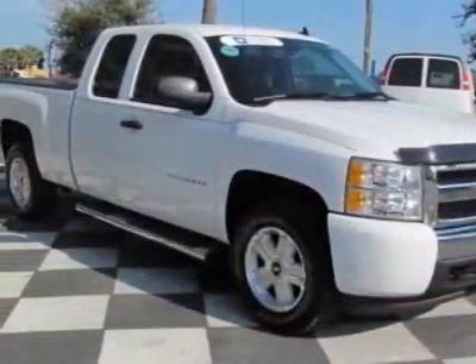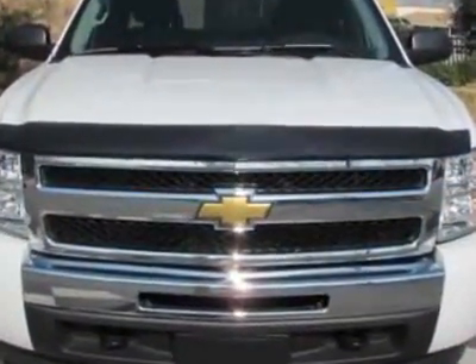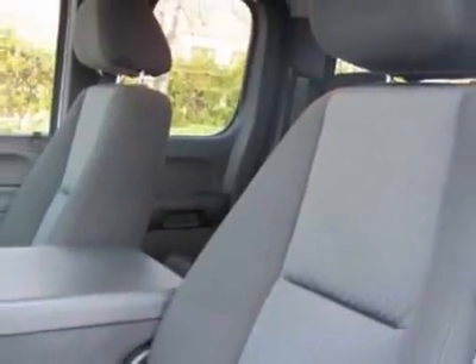For your protection, this vehicle has a full factory warranty. This vehicle gets 13 miles per gallon in the city and 18 on the highway. This Silverado 1500 boasts a 5.3-liter engine and has an automatic transmission.